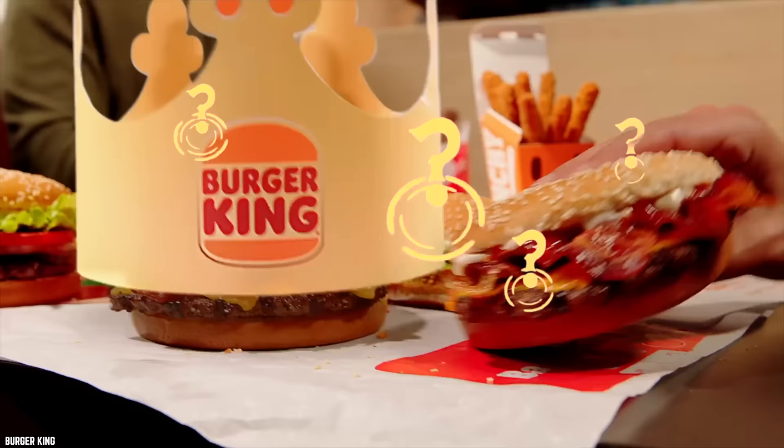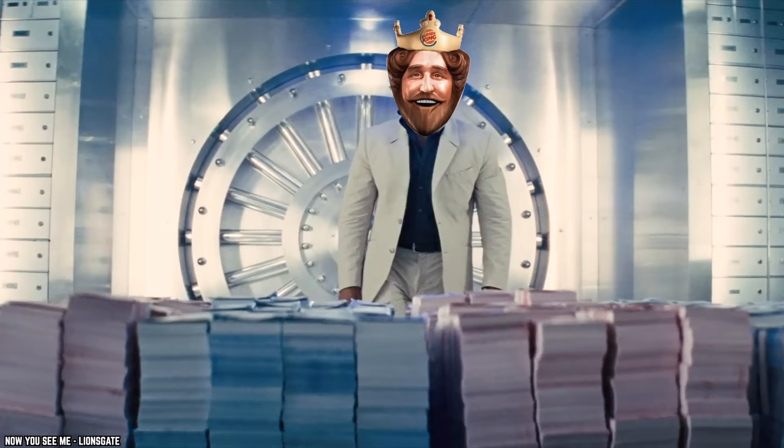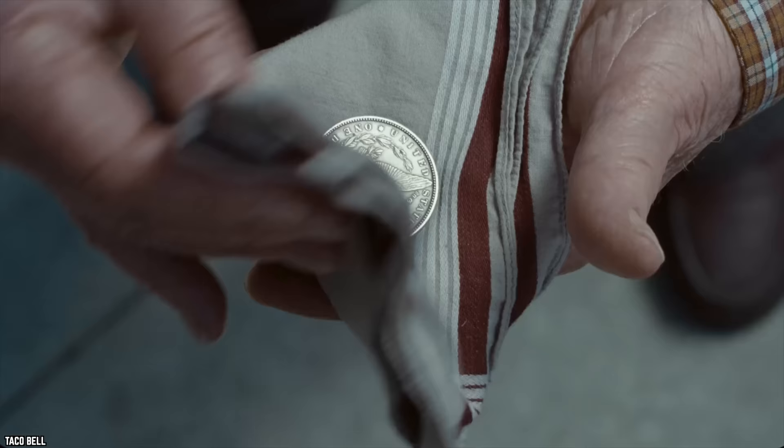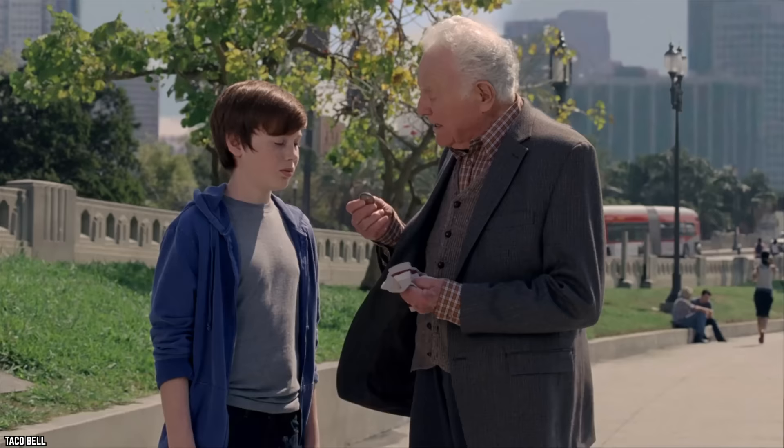Whatever happened to fast food dollar menus? The money you saved was money that never made it into the big chain's coffers. Gone are the days of rifling through the couch cushions for loose change, because these days it's not gonna get you much.